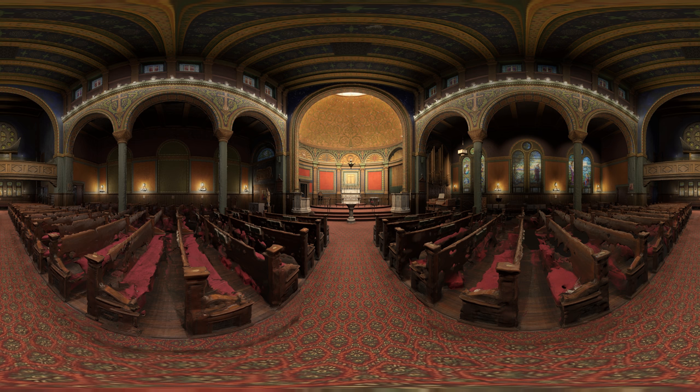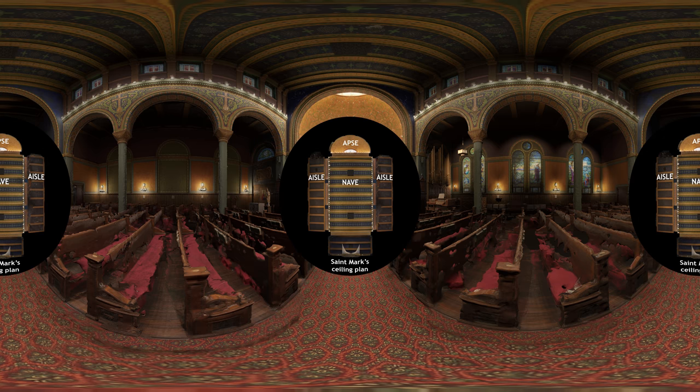From our location here in the center of the nave, we can see that this building is designed according to a basilica plan, meaning that it has a large central space called the nave, with aisles on either side, separated from the nave by columns.